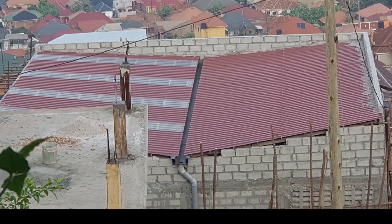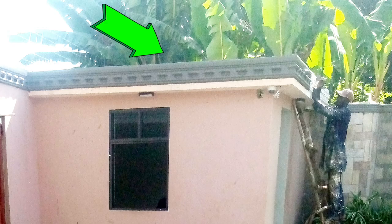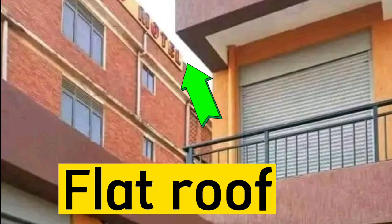In number four we have a butterfly roof, in number five we have a shed roof, number six a flat roof, and number seven a cross hipped roof.